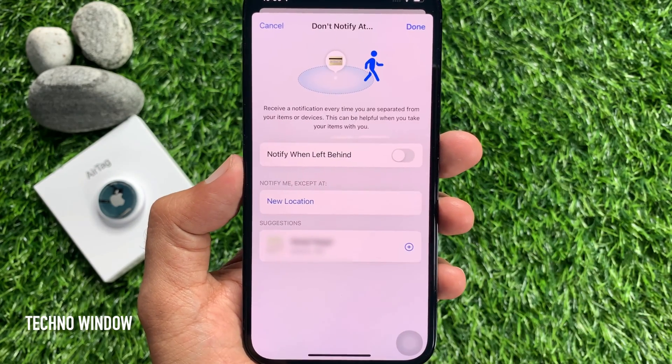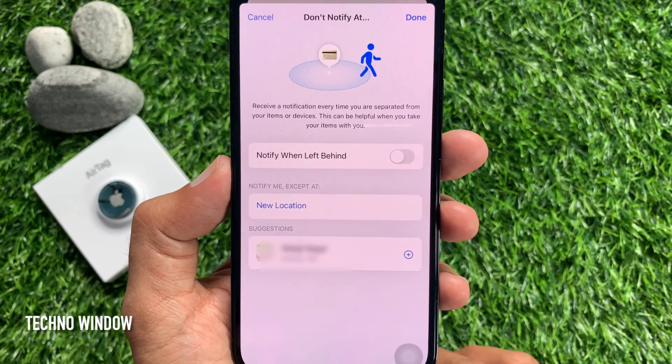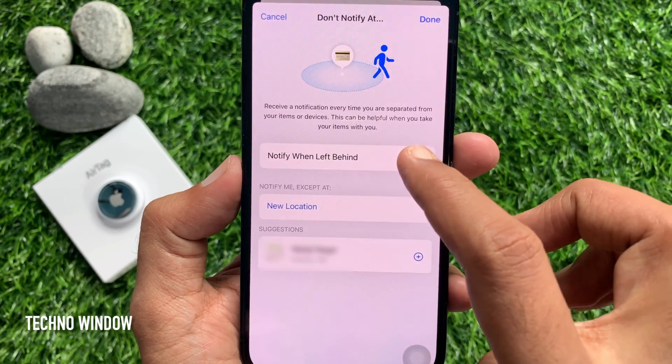Receive a notification every time you separate it from your items or devices. This can be helpful when you take your items with you. You need to toggle on Notify When Left Behind.